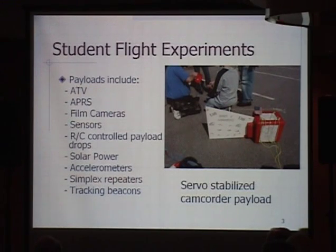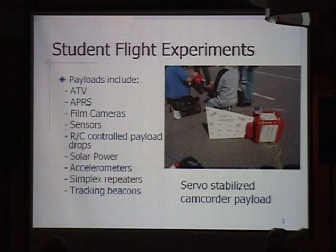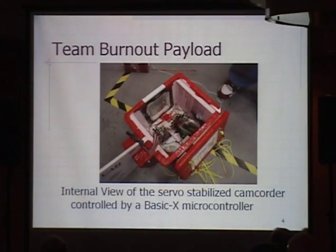We've also done solar power — it's a great environment to test a space-qualified satellite solar panel because you're above 99% of the Earth's atmosphere, simulating very closely the actual environment you'll see in space. We also do simplex repeaters and tracking beacons. One student task was stabilizing the camera — the packages tend to sway around during flight. They took an entire camcorder and two servo motors with accelerometers and moved the whole camcorder to compensate for the motion. It actually worked pretty well — they controlled it with a Basic X microcontroller, similar to a Basic Stamp but a little more powerful.